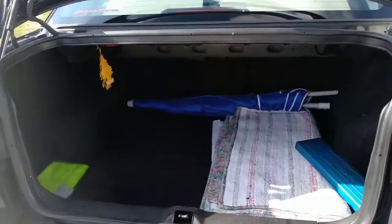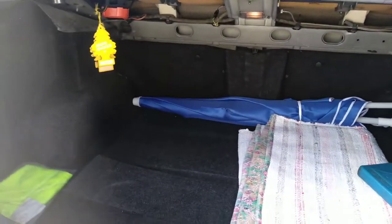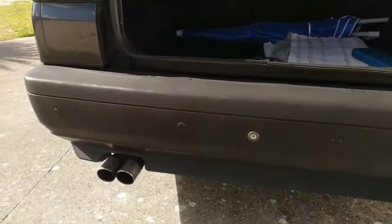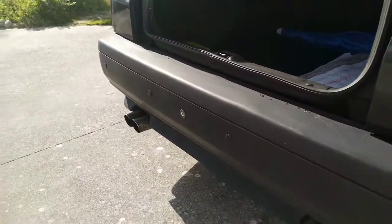In the back there is a very large boot — very, very helpful. I also have parking sensors and a rear view camera.